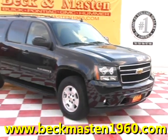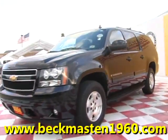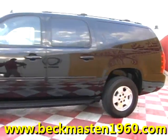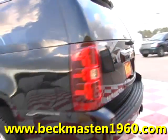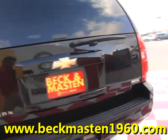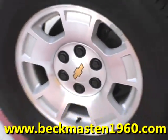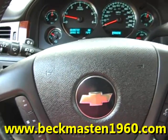Beckham Masten 1960 proudly presents this 2009 Chevy Suburban LT. This outstandingly clean black Suburban is in excellent condition and runs like a dream. It features running boards, alloy wheels, and steering wheel controls.